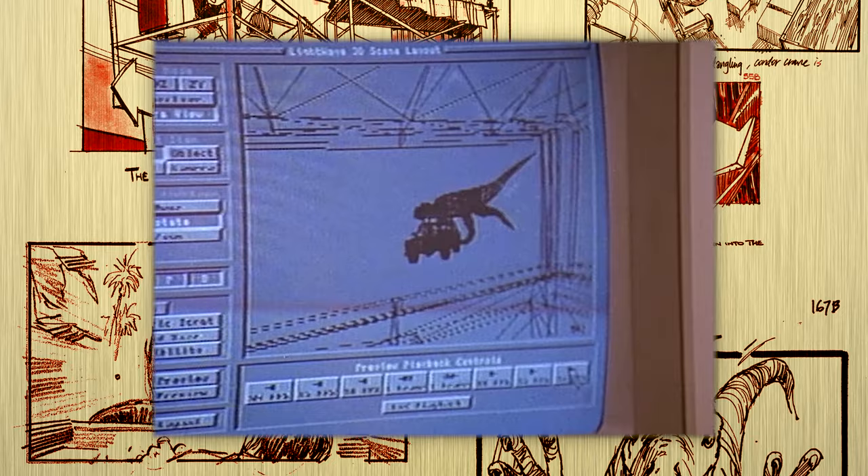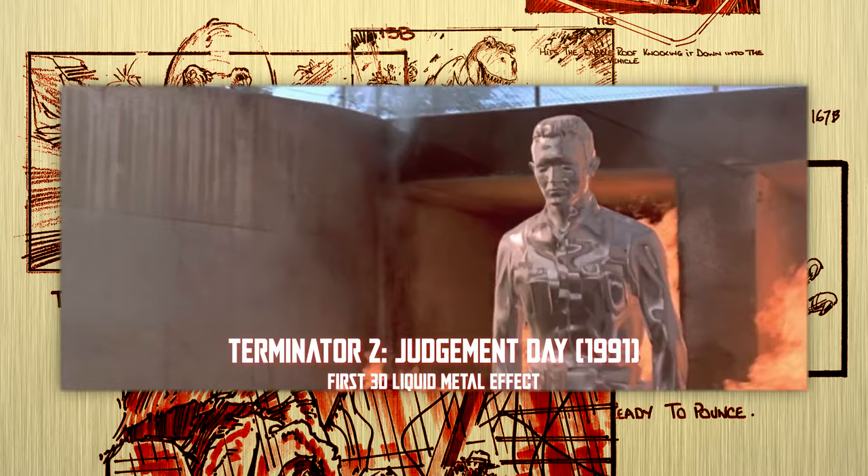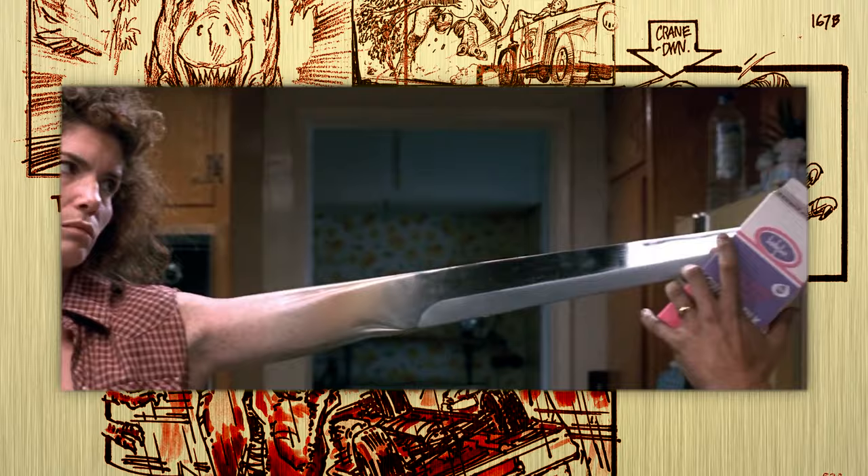"My first reaction was: prove it." ILM was the leading CG effects house in the early 90s. They had already created realistic water graphics for James Cameron's The Abyss, and were well on their way to realizing the indomitable T-1000 for Cameron's next film when they first reached out to Spielberg's camp.